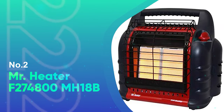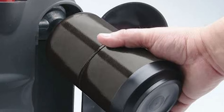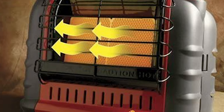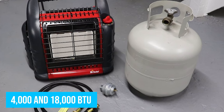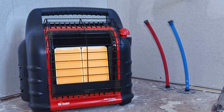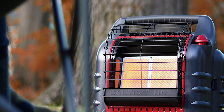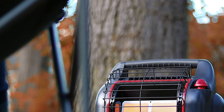Number 2: Mr. Heater F274800MH18B. We consider this the best portable garage heater for those who don't have an electricity supply in their garage or workshop. It's sufficient to warm you during your work, especially if you need direct heat on yourself, providing between 4,000 to 18,000 BTU for areas up to 450 square feet. The Mr. Heater F274800 is incredibly safe, having the necessary safety features already built in. Thanks to the auto shutoff system, the unit can turn itself off when it's tipped over, the pilot light stops working, or the oxygen levels drop too low.